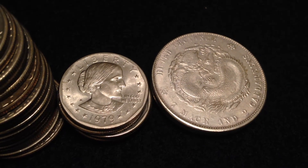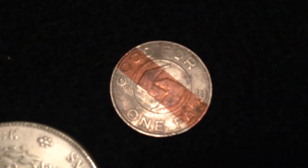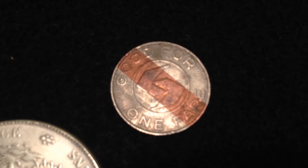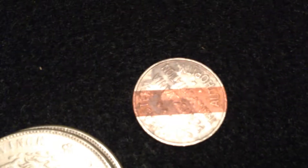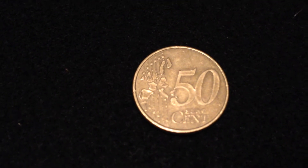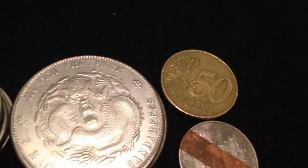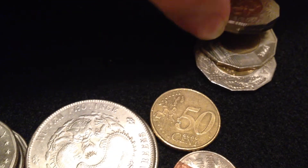I got this little bad boy — this is a fare token for the Philadelphia train line, really interesting. Next I got a 50-cent euro, pretty cool — those are worth about 50 cents.